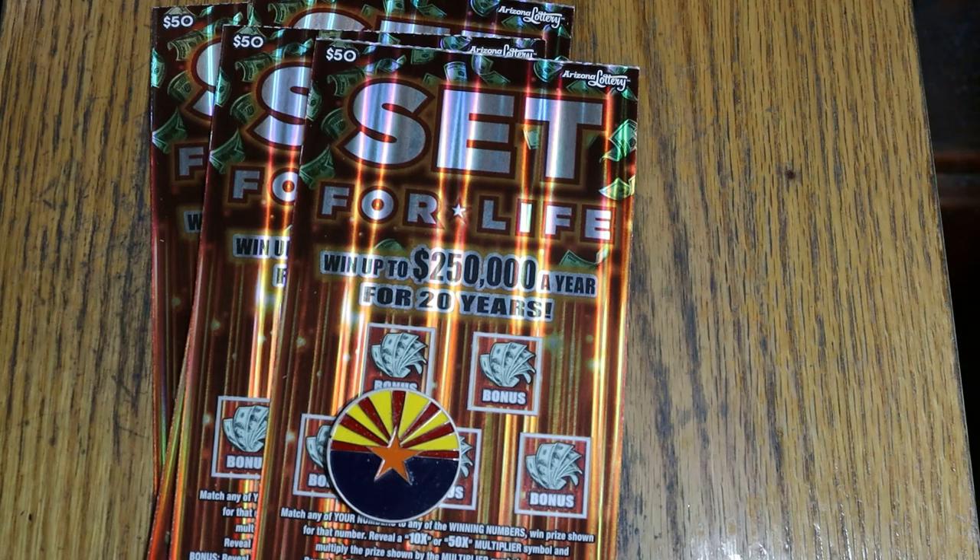We're back in big boy country as usual. Today I've got four of the $50 Arizona Lottery Set for Life tickets. This ticket's been out a while — it came out last year, January '23, so it's a little over a year old. I finally hit a $500 on this thing about a week or so ago. It took a long time to hit that, way longer than I ever thought it would.